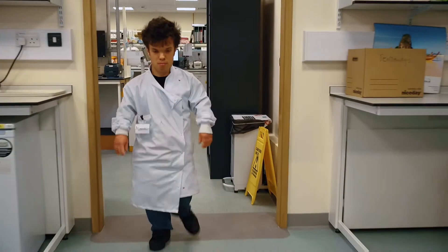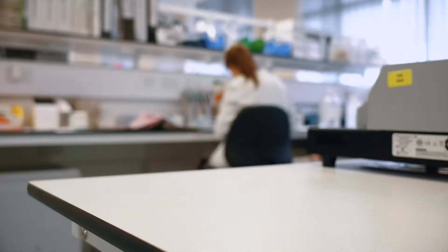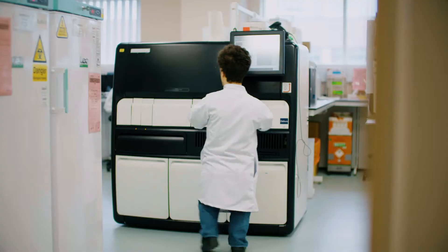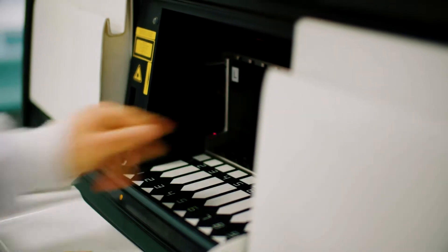I work in the pathology side, so we need high levels of dexterity because we touch paediatric samples which are about that size. My job is partly to unpack it, rack it up, and make sure it's fit for testing. It's quite an important job because if we didn't have pathology we wouldn't be able to get tests diagnosed for further treatment.